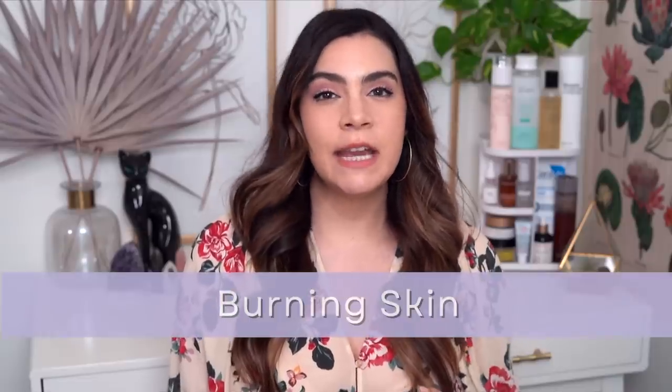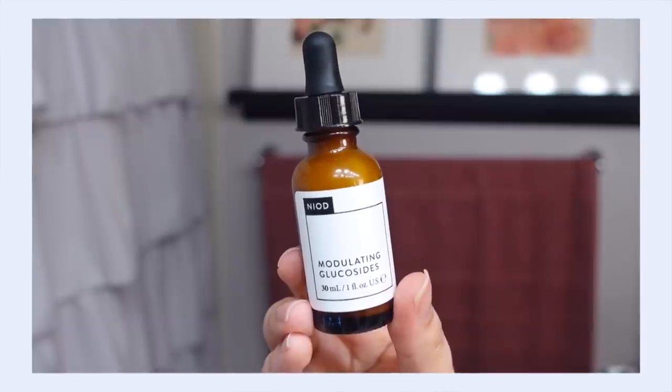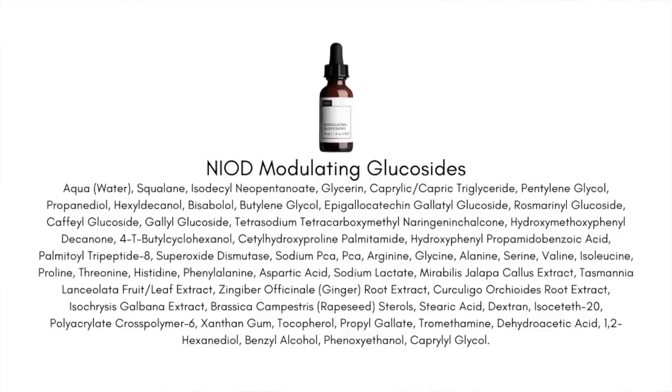So when my skin is irritated to the point of feeling stinging or burning sensations, that's when I'm reaching for the Neon Modulating Glucoside Serum. This works so fast — it really is like one of those miracle products that brings relief to your skin very quickly because it has been formulated specifically to relieve the feeling of burning and irritation on the skin.